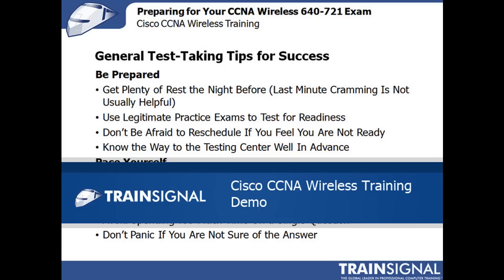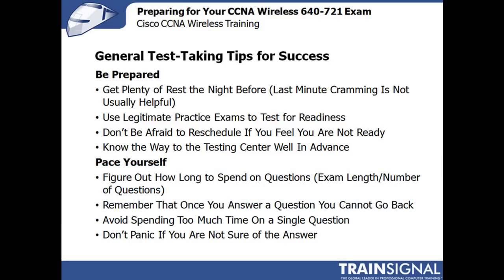Hello there, this is Joe Reinhart and this is a demo from my Cisco CCNA wireless training course from TrainSignal. So just some general test taking tips for success.